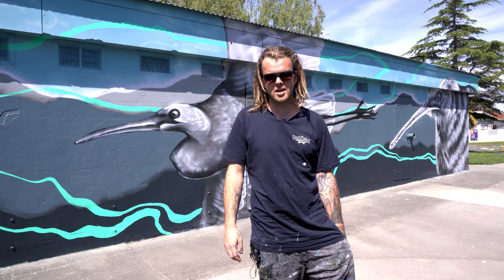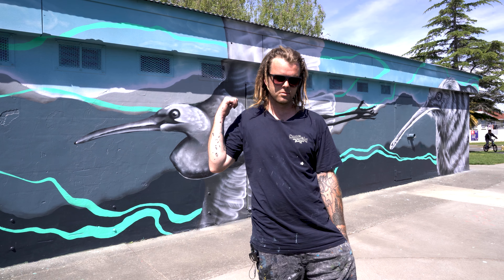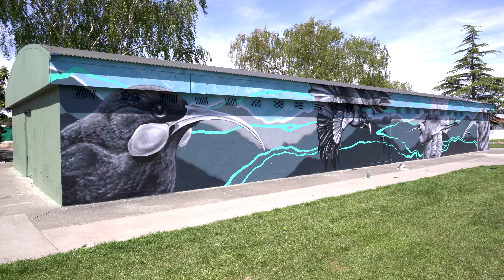Kia ora, my name's JR, I'm a painter from Hawke's Bay. I'm just here in Camberley, we're painting a mural — it's community funded by the Creative Communities Grant.